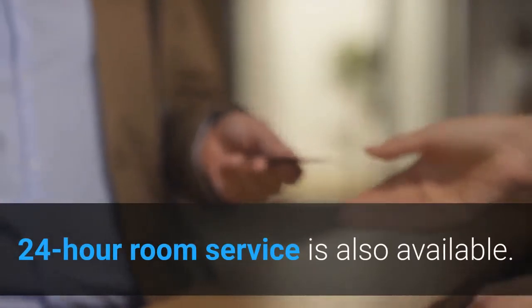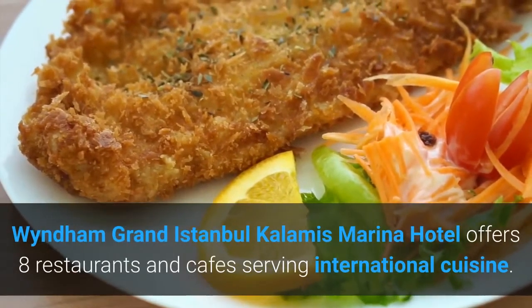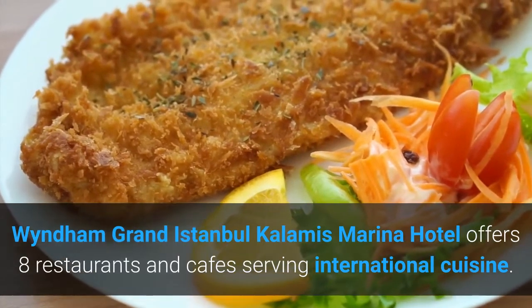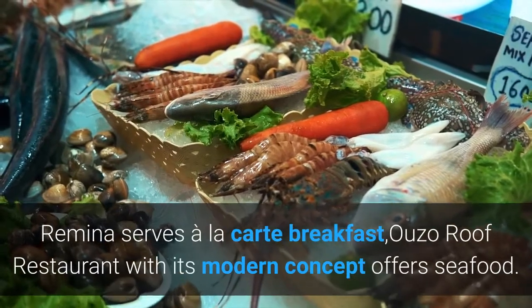24-hour room service is also available. Wyndham Grand Istanbul Kalami's Marina Hotel offers eight restaurants and cafes serving international cuisine. Ramina serves à la carte breakfast.